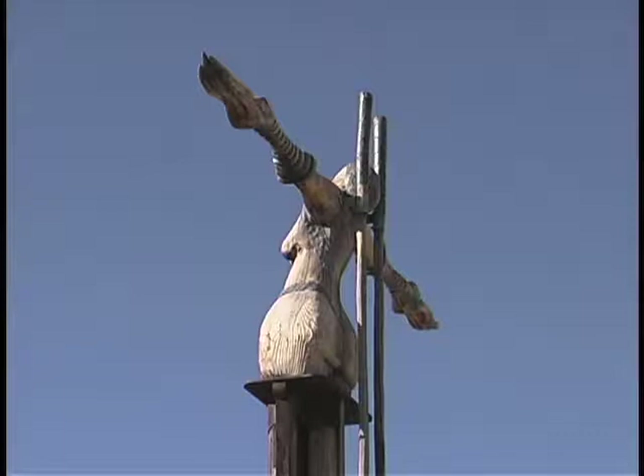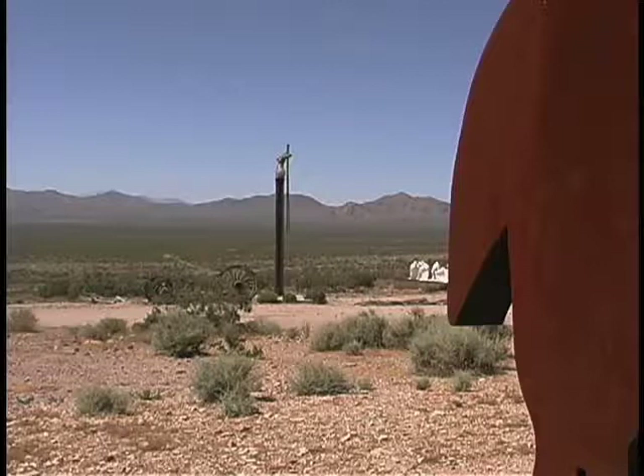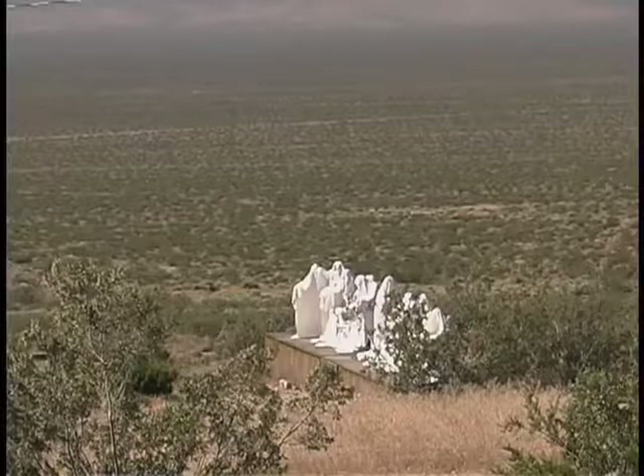The Goldwell Open Air Museum is a 7.8 acre outdoor sculpture park on the outskirts of the ghost town of Rhyolite. It's about 115 miles north of Las Vegas, four miles west of Beatty.